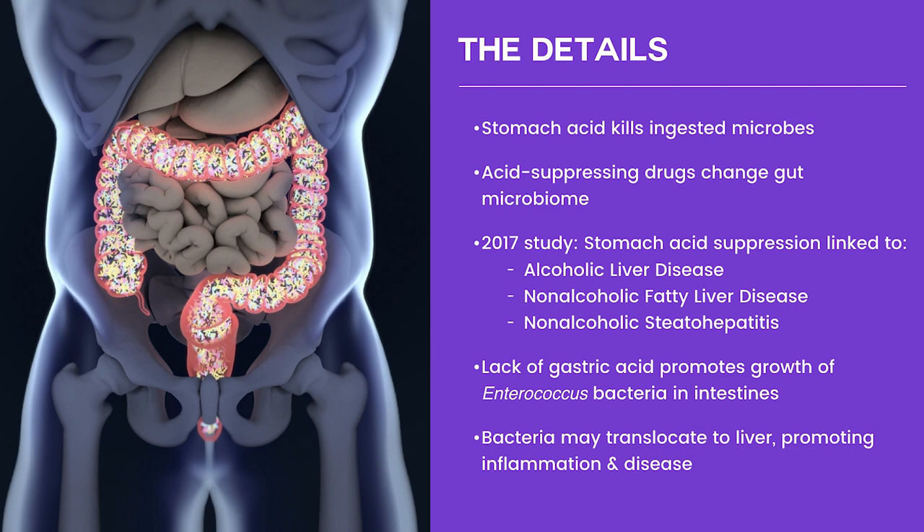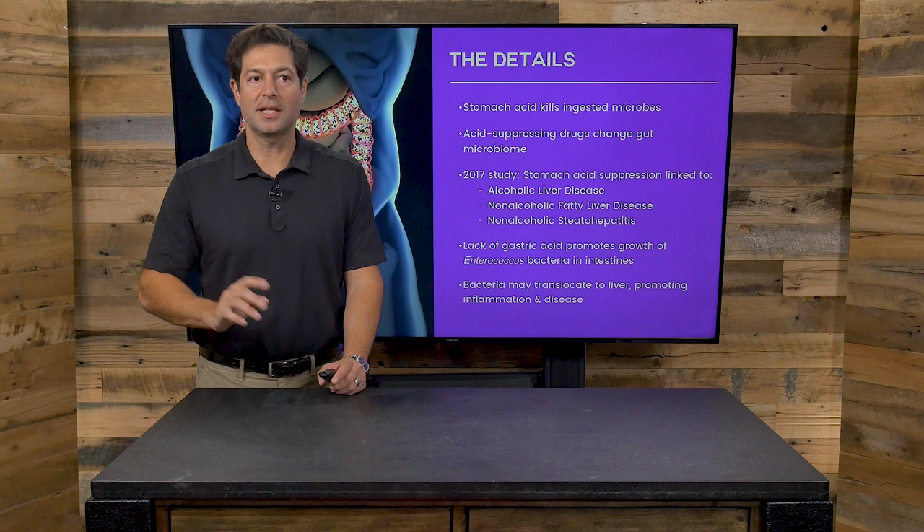In a 2017 study alone, stomach acid suppression — stopping stomach acid production through medications — has been linked to alcoholic liver disease, fatty liver, non-alcoholic fatty liver disease, and non-alcoholic steatohepatitis, which is also another liver disease. Bottom line: heartburn meds and GERD meds are linked to liver issues.